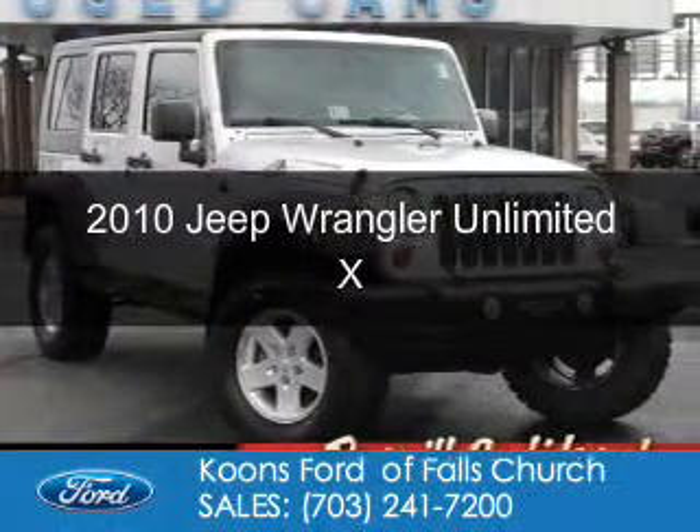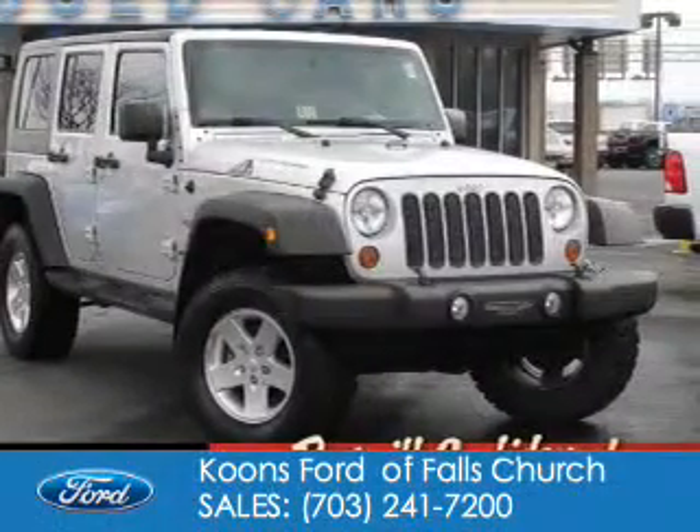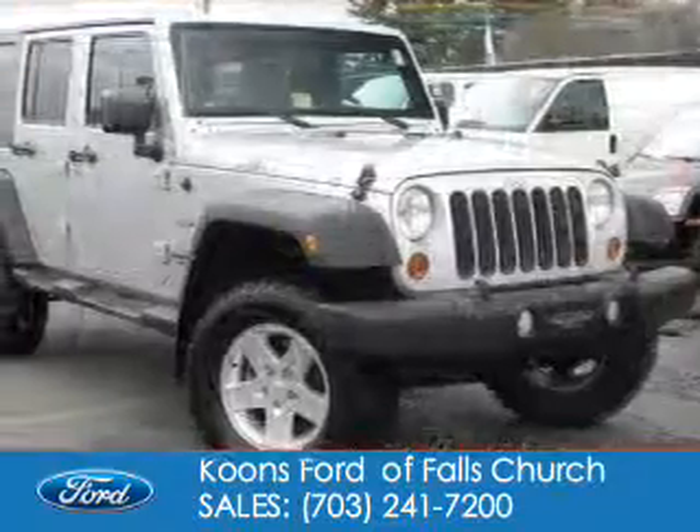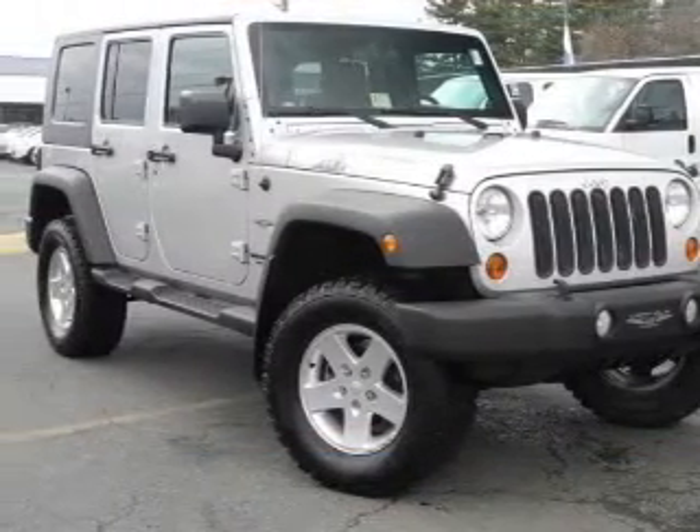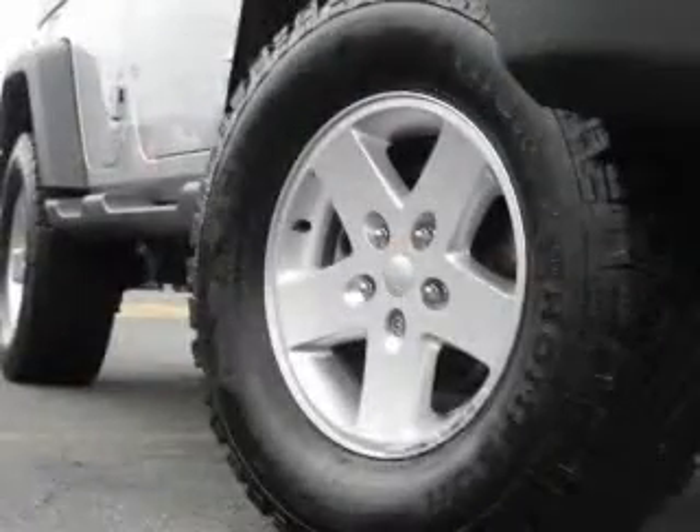This is a used 2010 Jeep Wrangler Unlimited. It's powered by four-wheel drive, a 3.8 liter six-cylinder engine, and an automatic transmission.